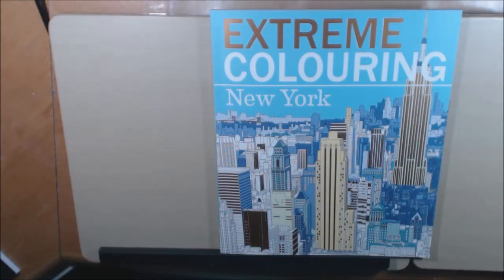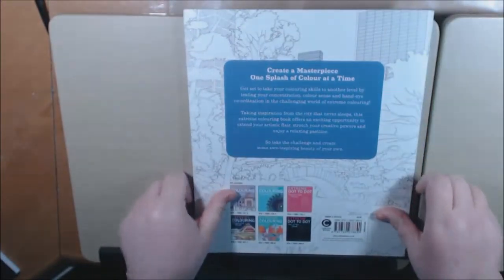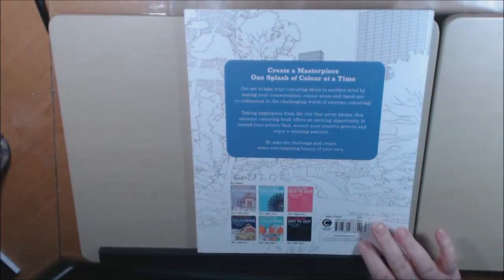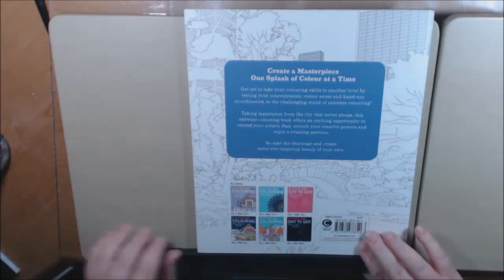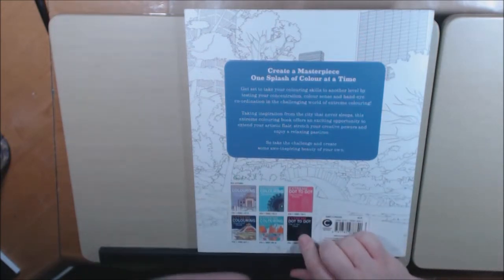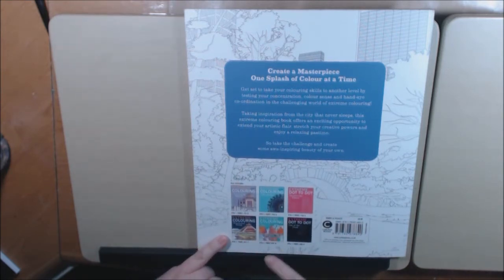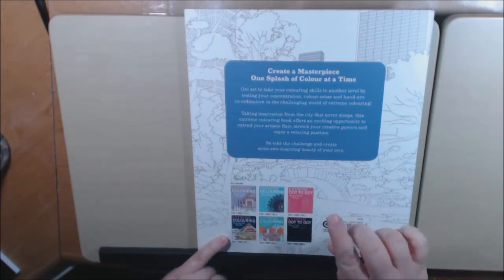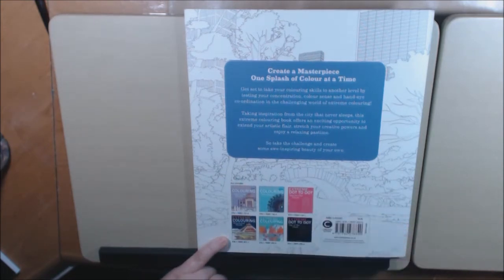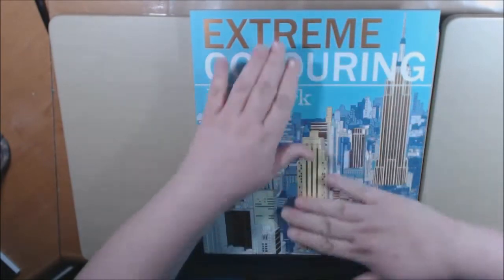Welcome back to my channel. I have another book for you called Extreme Coloring New York. This is a Carlton book and the illustrator online says Beverly Lawson — it doesn't say anywhere on the book so I looked online. They have a bunch of the extreme coloring books. I also did a video on the Extreme Mandalas. They have Extreme Coloring Wonderful World, Great Outdoors, Dot to Dot, and Day of the Dead.